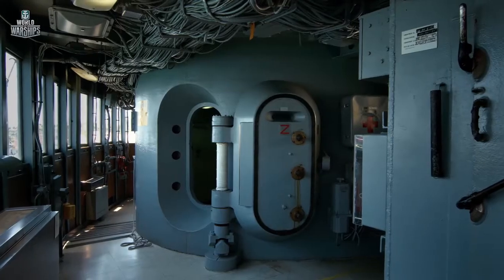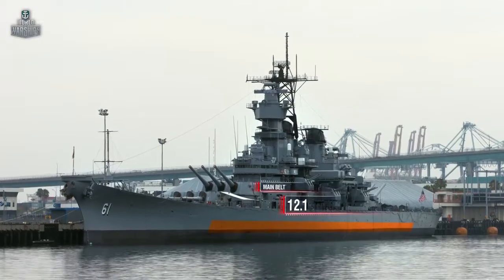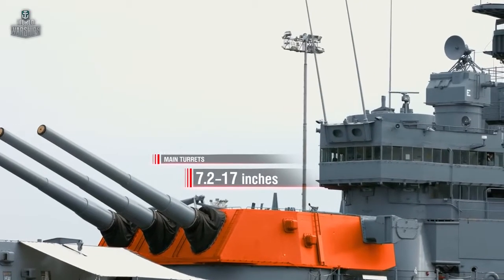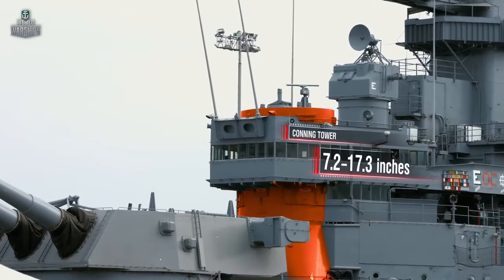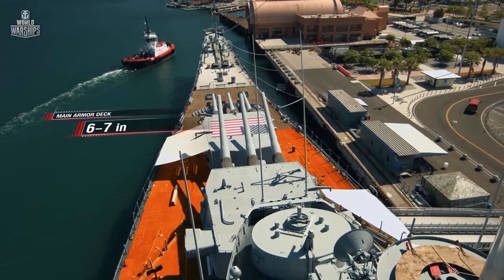During construction, Iowa's armor was declared higher than it actually was in order to mislead the enemy. The real specifications are as follows: main belt 12.1 inches; main turrets 7.2 to 17 inches; conning tower 7.2 to 17.3 inches; main armor deck 6 to 7 inches.